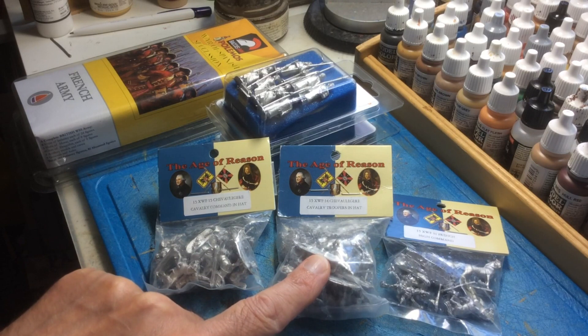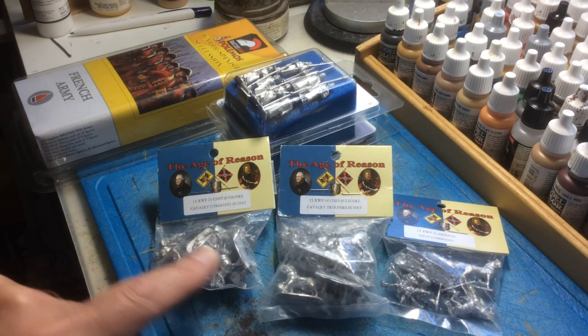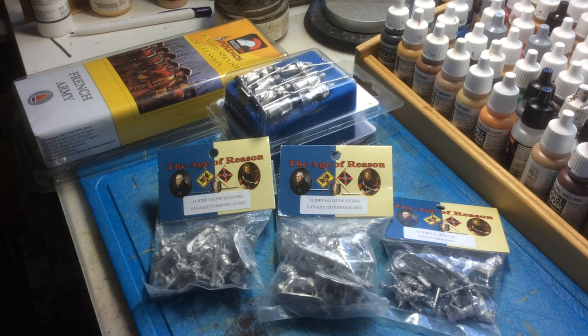This is a bag of troopers, a Chevalier command, and then the third bag is a bag of French generals. The only thing I'd be missing for my Seven Years War French would then be some artillery, but I forgot about those when I was there today.